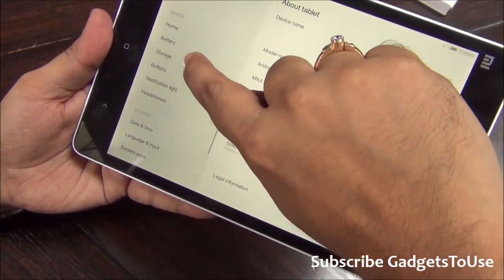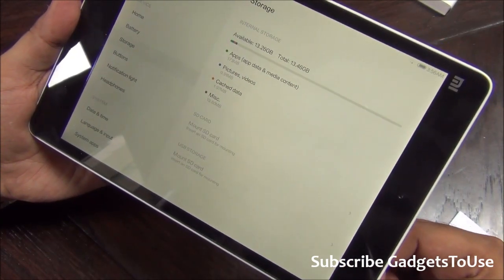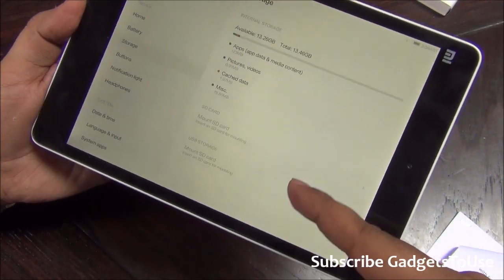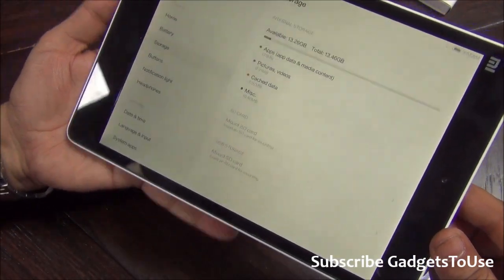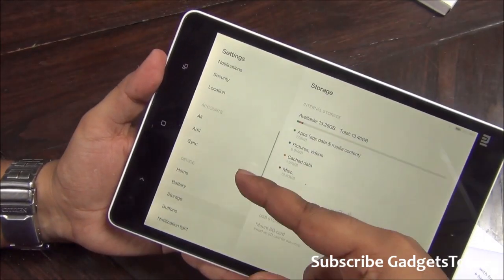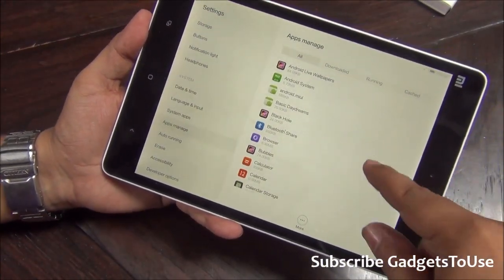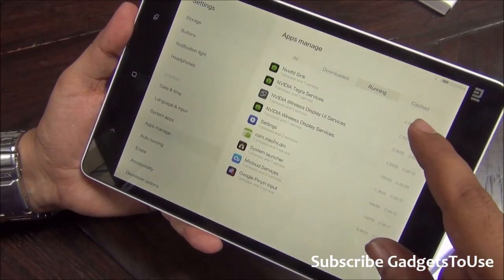Out of 16 GB, approximately 13.26 GB is available to the user, which is definitely a good thing. There is no bloatware and no extra pre-installed applications wasting storage space - you get around 13.46 GB available. You do have an SD card slot, and you can also mount a USB drive, meaning this tablet has OTG support. You can connect a flash drive with an OTG cable, which may come in the package.